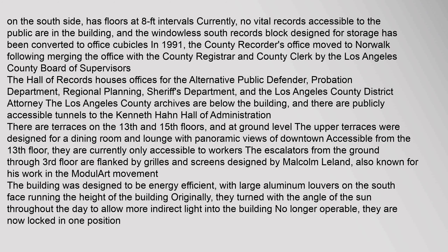Malcolm Leland is also known for his work in the Modulart movement. The building was designed to be energy efficient, with large aluminum louvers on the south face running the full height of the building. Originally, they turned with the angle of the sun throughout the day to allow more indirect light into the building. No longer operable, they are now locked in one position.